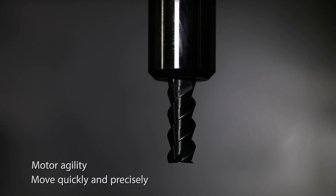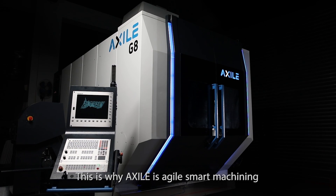Agility is the best word to define the identity of Exile. Motor agility is the ability to move quickly and precisely, which is the essence of high-speed machining. Mental agility is the ability to think and understand quickly — to be smart, in other words. This is why Exile is agile, smart machining.